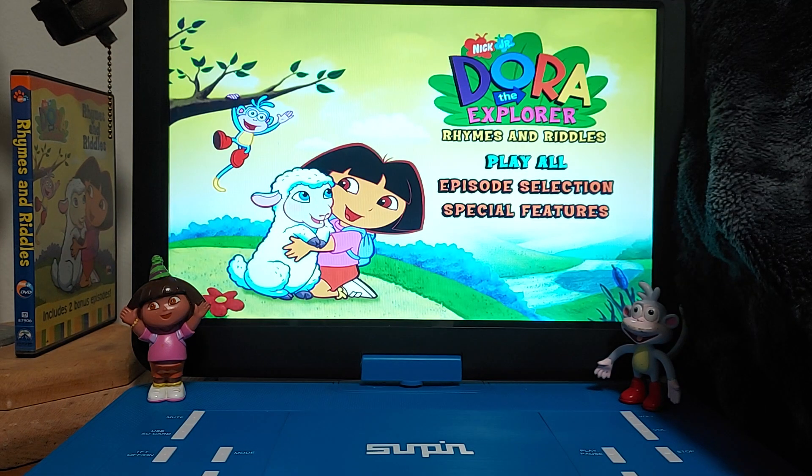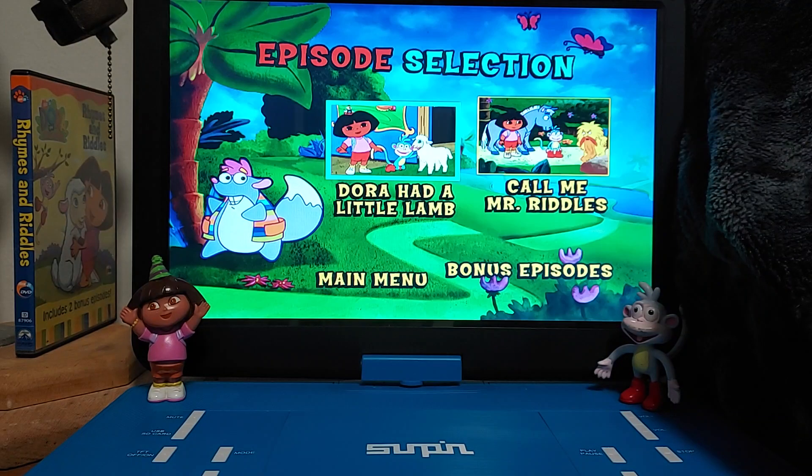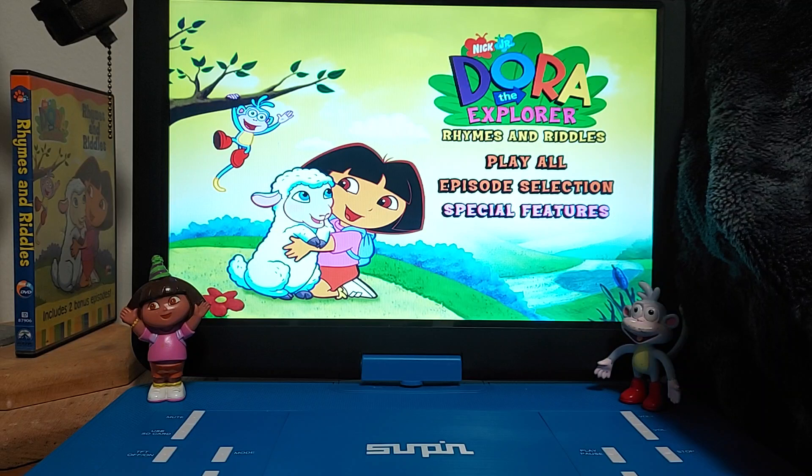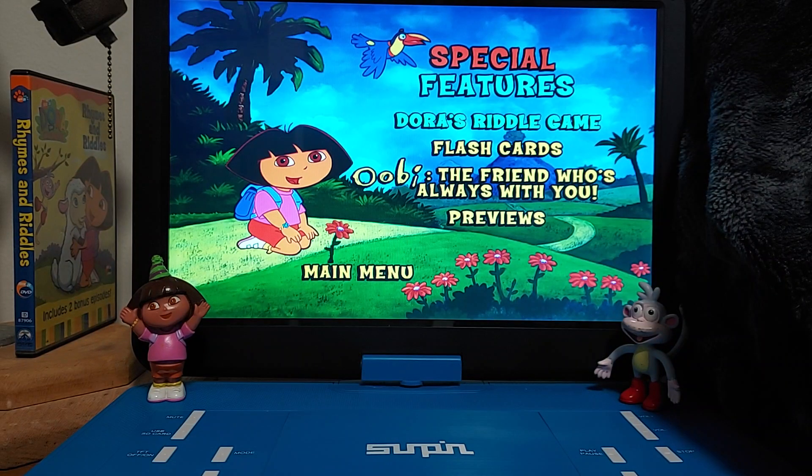So there's the main menu right there. We got Play All and episode selection. There's Tico the Squirrel right there. So the episodes are Dora Had a Little Lamb and Call Me Mr. Riddles. And the bonus episodes, we got Backpack and Big River. So there's Boots right there in a cornfield, and he's trying to be quiet. And we got the special features with Dora and Senor Toucan.